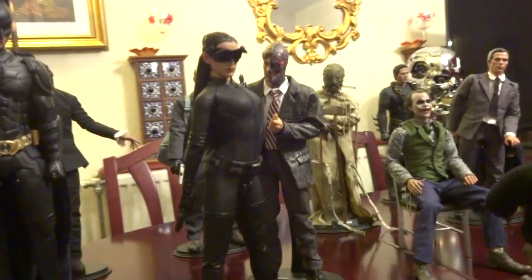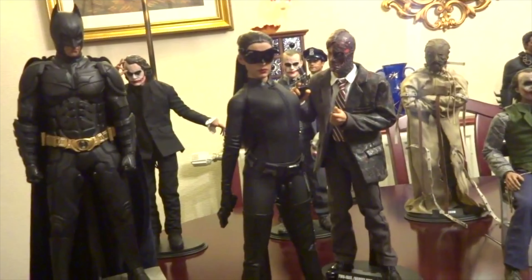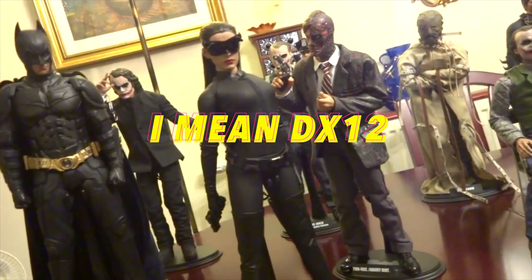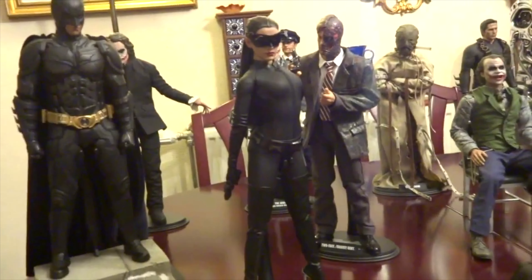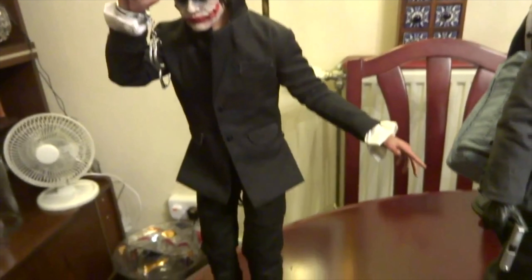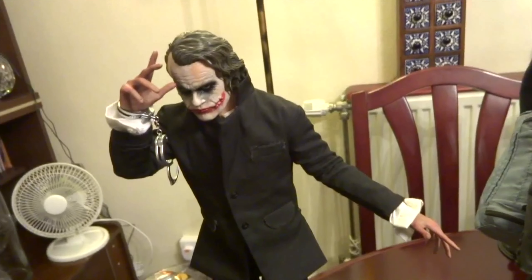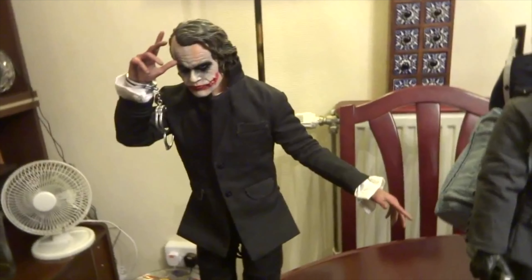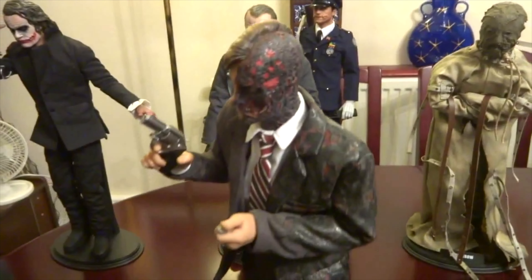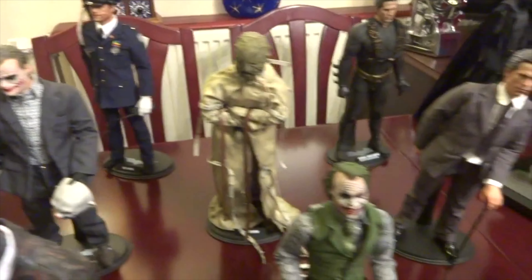We're looking at the collection I used to have — all the Hot Toys Dark Knight trilogy stuff. This is from about eight years ago. You've got the DX13, there's a Heath Ledger in the background in a suit — that's the bank robber Joker head sculpt. The quality is not good, it looks like I filmed it with a cat or something. You've got the original Harvey Dent, the DX11, the original bank robber Joker, and the cop uniform Joker in the background.